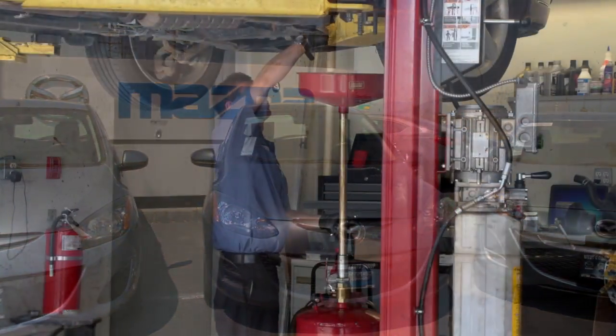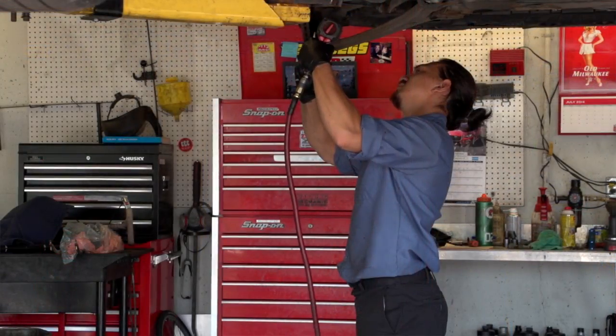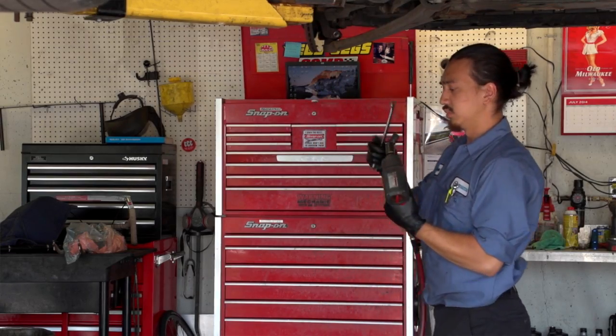One of the things that the technicians look for when they're doing their inspection is the history of the vehicle and whether it's been kept up with maintenance at a Mazda dealership.